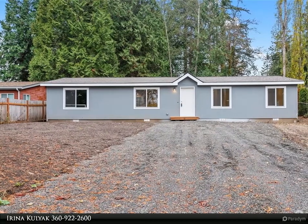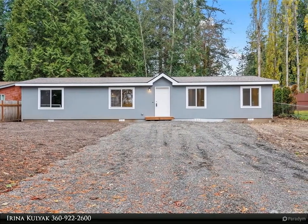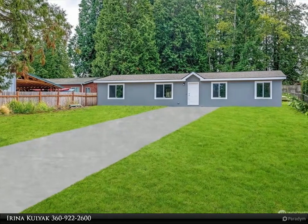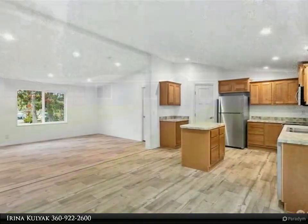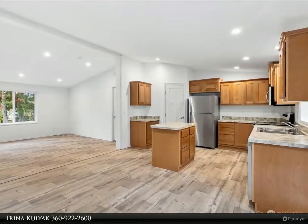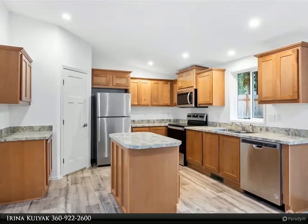This Windermere Real Estate slash Whatcom Incorporated property video is presented by Arena Kalajak — simplified living in this brand new manufactured home featuring a rare four bedroom, two bath, 1500 square feet of living space with a wonderful open floor plan, all the upgrades, extensive kitchen with all stainless steel appliances, walk-in pantry, and plenty of storage.